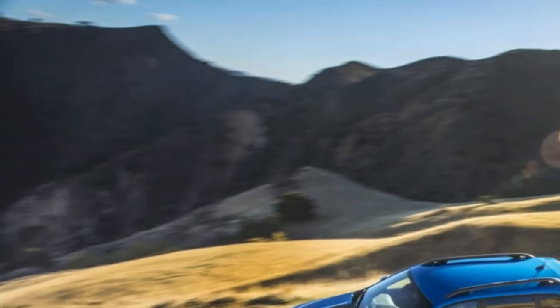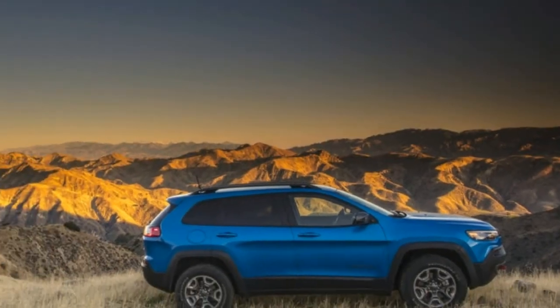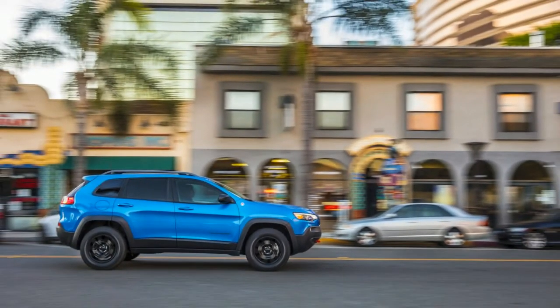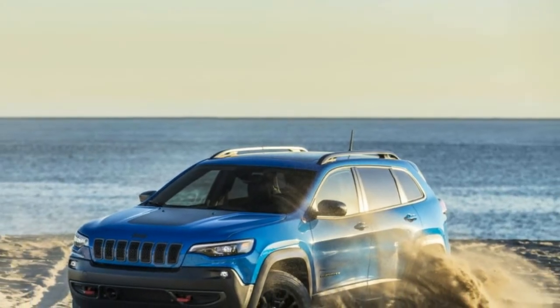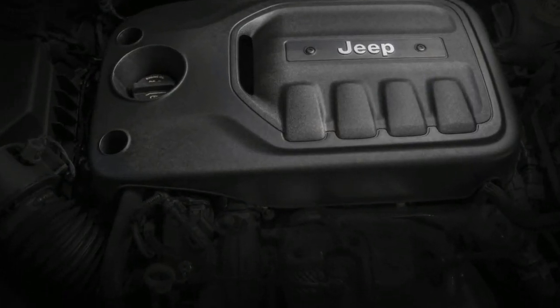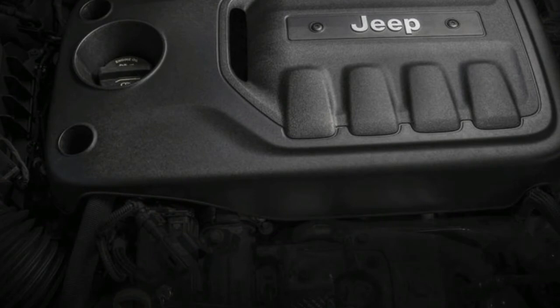On sale end of February. Base price: $25,190. As-tested price: $34,515. Powertrain: 2.0-liter turbo 4, 4WD, 9-speed automatic. Output: 270 horsepower at 5,250 RPM; 295 pound-feet at 3,000–4,500 RPM. Curb weight: 3,655 pounds. Fuel economy: TBA — EPA city/highway/combined.